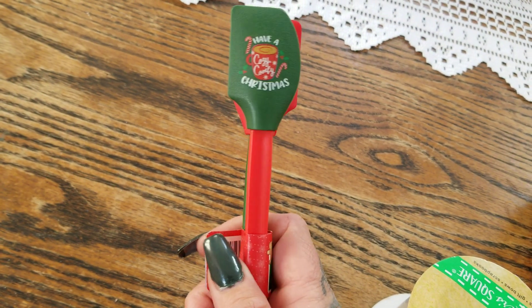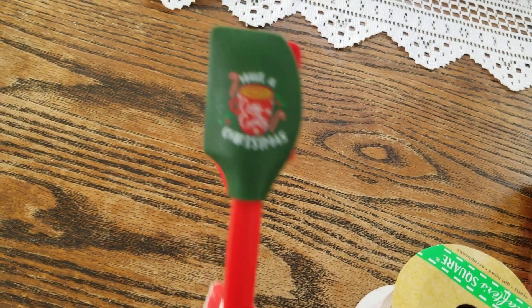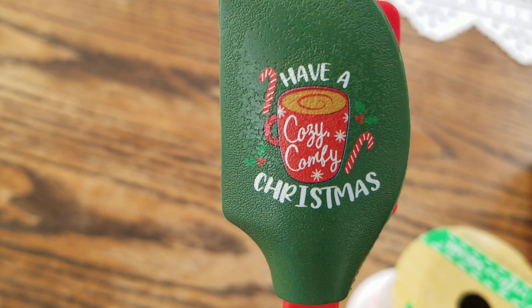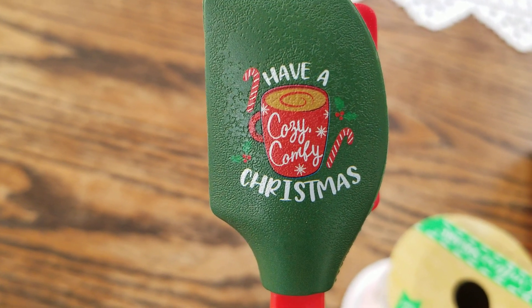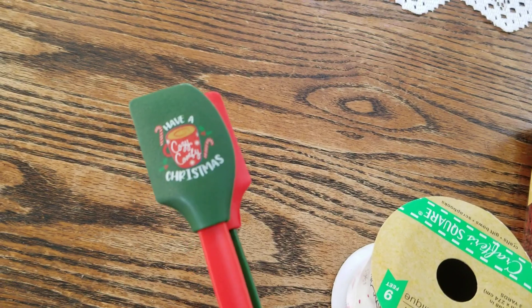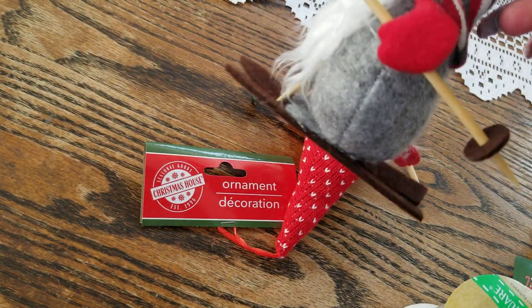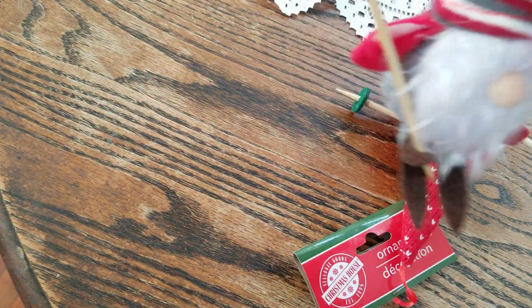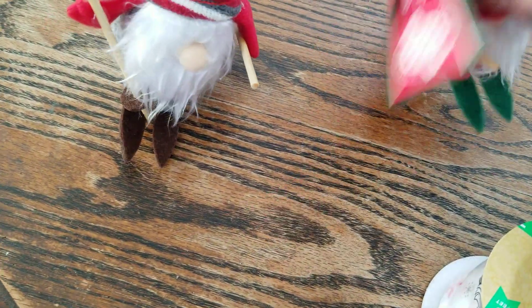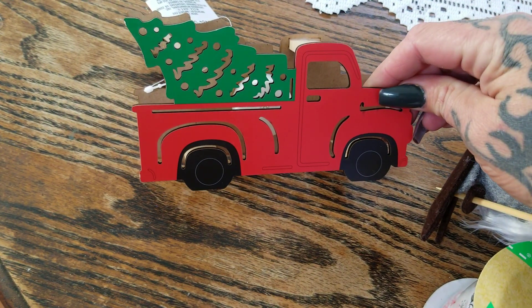These little guys were sitting all by themselves — not even in the right section, they were in the tool section. But look at these little miniature spatulas! One says 'Have a Cozy Cozy Christmas' and then there's a gingerbread one. I picked up two hanging gnome ornaments and they're skiing — look at the little skis and ski poles! I love the hat in red, gray, and white. They also had the traditional red and green gnome.